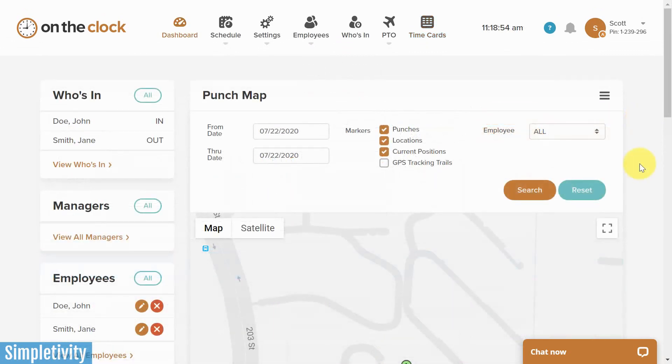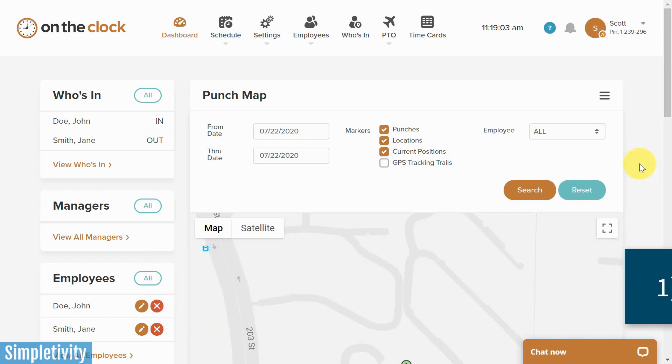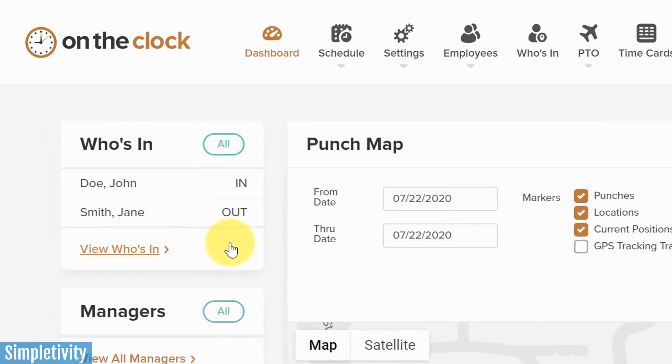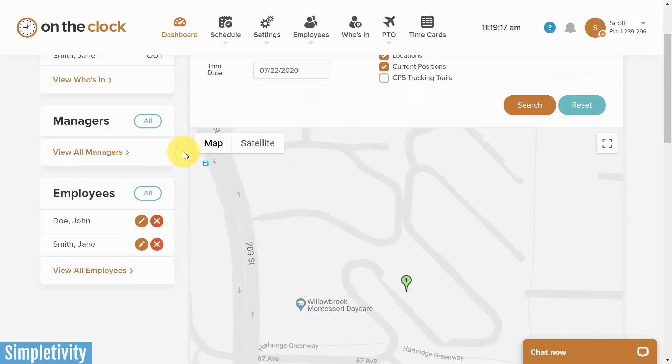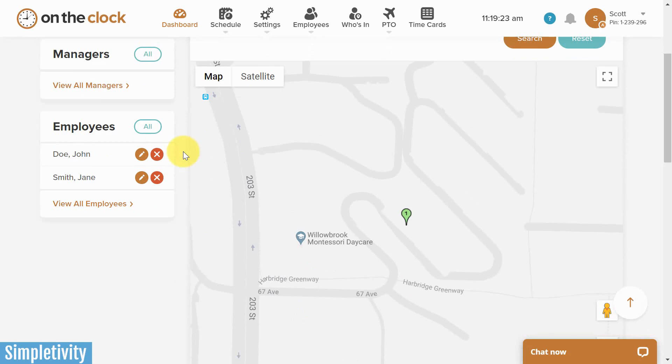My first reason for checking out On The Clock has to do with ease of use, because let's be honest, if the application isn't easy for you or your staff to use, you're not going to get the benefit that you need out of it. Here I am in the administration dashboard, and I love the clean outlook of On The Clock. Here on the top left-hand side, I can see immediately who's currently in and who's currently out. I even get a punch map, so if I want to track where people have punched in or punched out, I can take a look at that as well.